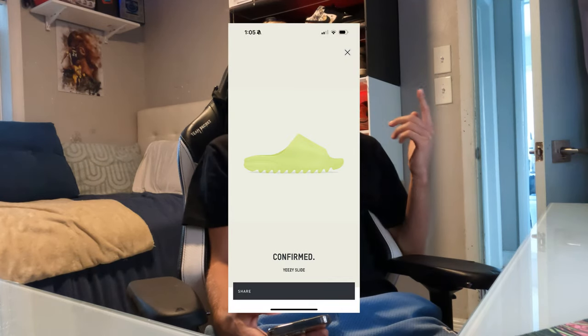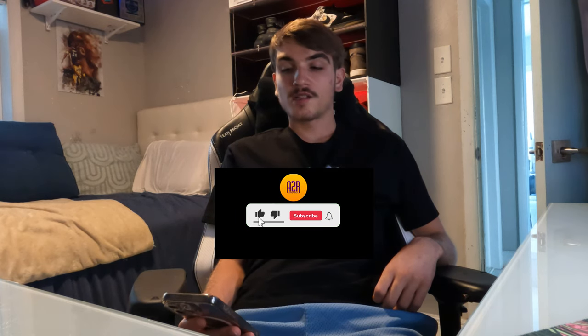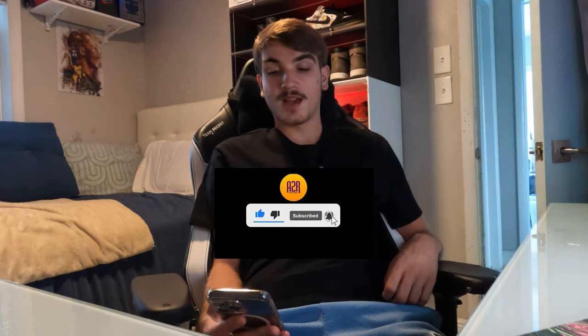They also came out with the salts yesterday and the Oreo Yeezy 350s. They've been restocking a bunch, so make sure you check every single day. I think they drop at like 8 a.m. or 10 a.m. and then again at 1 p.m. for restocks — or they might just restock throughout the day. Keep checking the Confirmed app. I was able to hit a green glow slide yesterday — I got it in a size 10, for someone I know who needed that size.